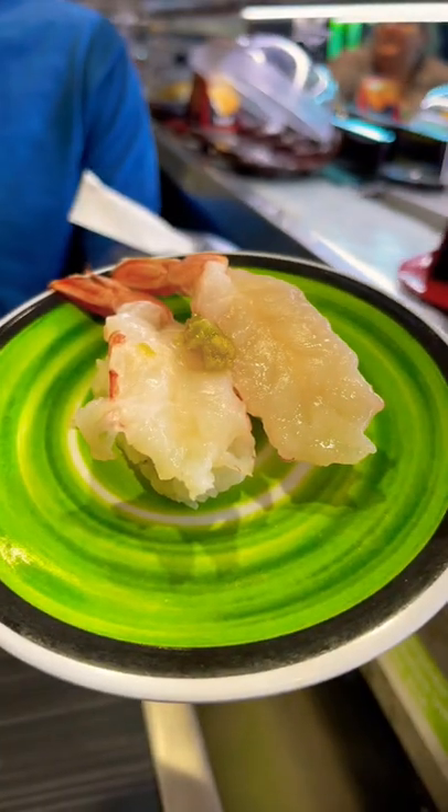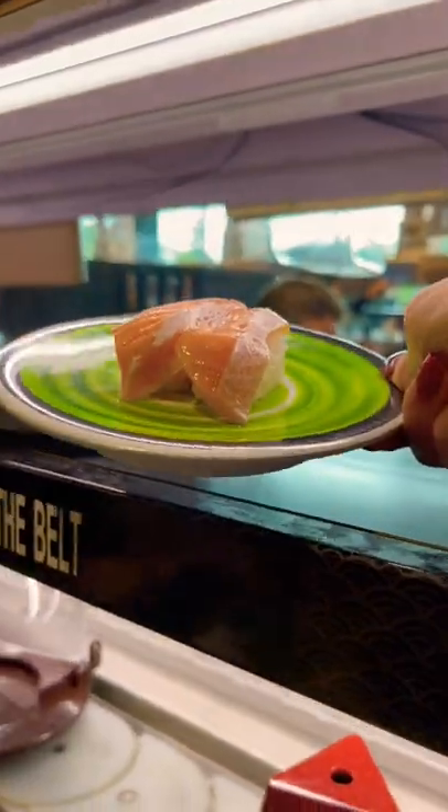Hey, it's Toki, and today we're at Kura because I love conveyor belt and bullet train sushi. We ordered three salmon belly and it zoomed right to our table. Oh my gosh, melts in your mouth.